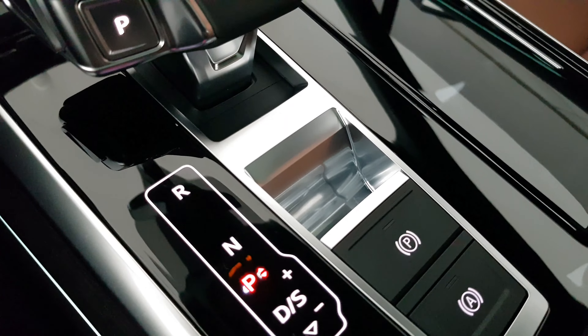Memory seats for the driver, electric child lock buttons for the rear doors and windows, and electric tailgate opening and closing from the driver's side. It's so premium — you have to touch and feel the new Audi Q7.